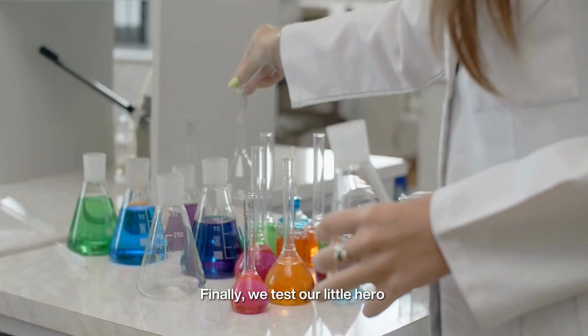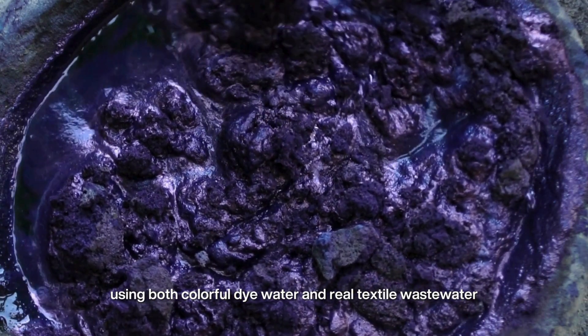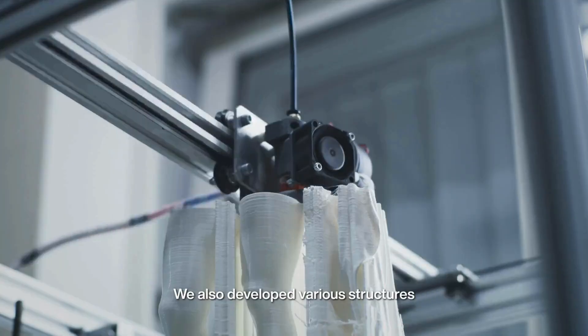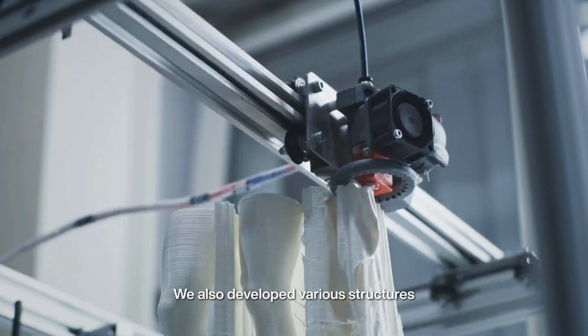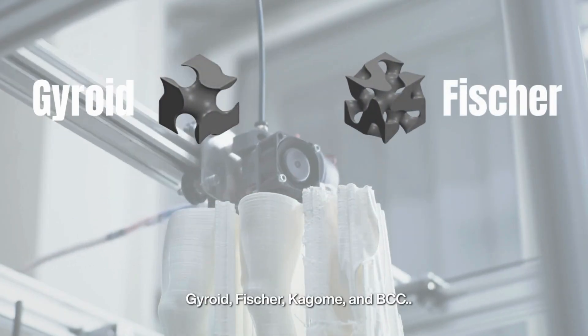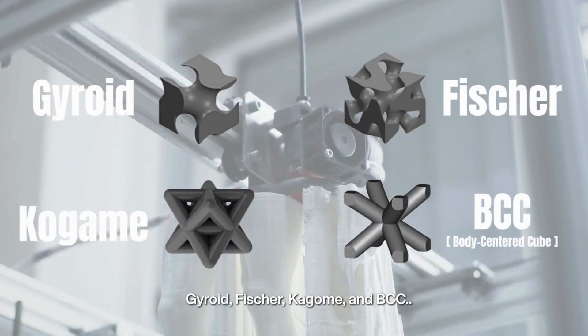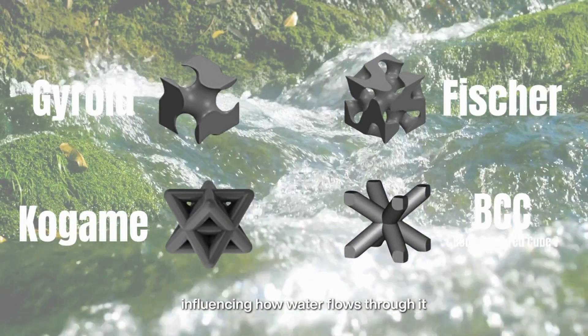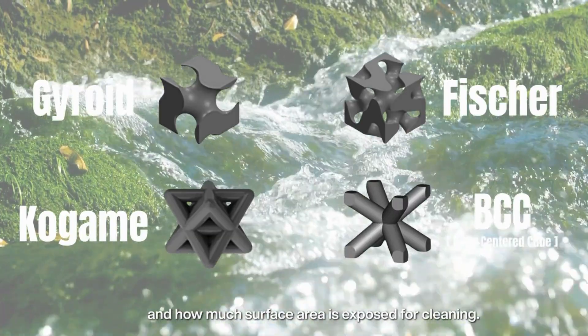Finally, we test our little hero using both colorful dye water and real textile wastewater. We also developed various structures: gyroid, fissure, kagome, and BCC. Each shape has its own personality, influencing how water flows through it and how much surface area is exposed for cleaning.